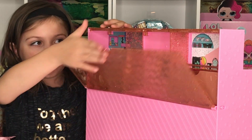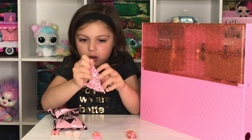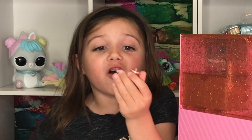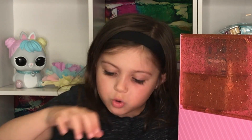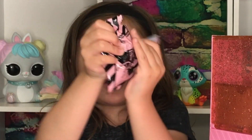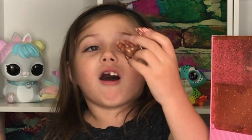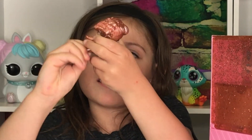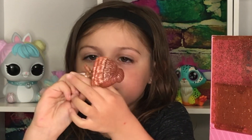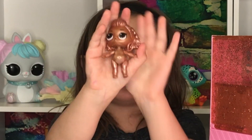Let's open the drawers. I found a surprise bag! Let's see another drawer — I found another surprise bag. Okay, let's open this one — it's a bottle, it's a glittery bottle, so cute! Now let's open this — it's an elevator. She's doing a split. There she is!